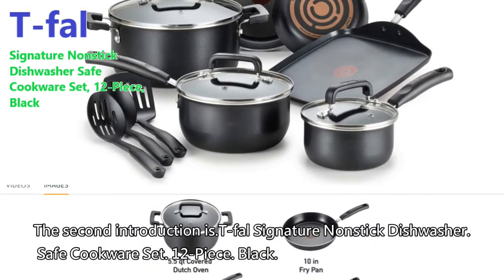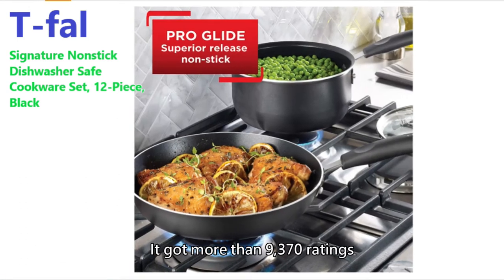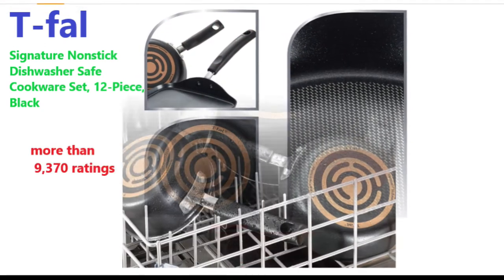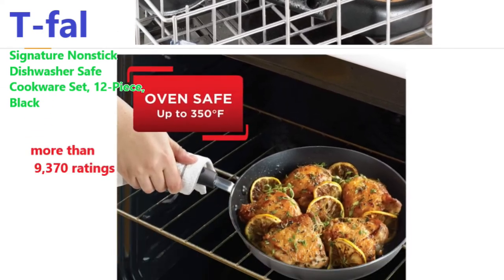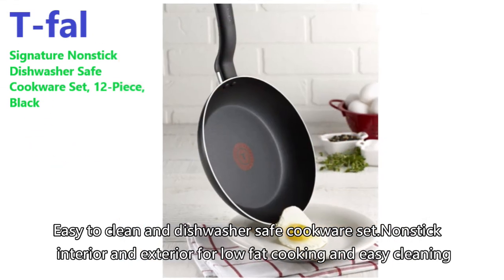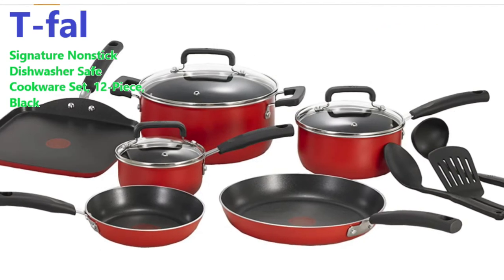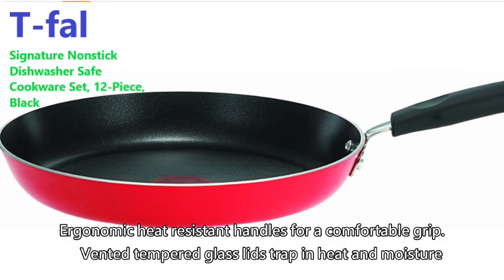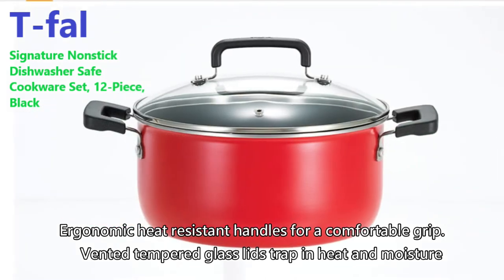The second introduction is T-fal Signature non-stick dishwasher safe cookware set, 12-piece, black. It got more than 9,370 ratings. Easy to clean and dishwasher safe. Non-stick interior and exterior for low-fat cooking and easy cleaning. Ergonomic heat-resistant handles for a comfortable grip. Vented tempered glass lids trap in heat and moisture.